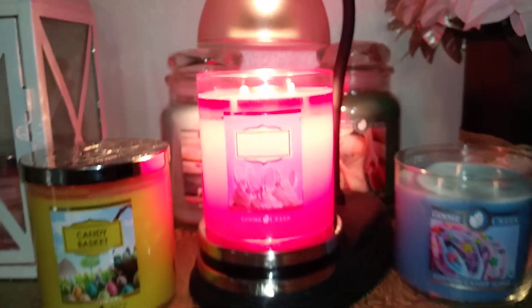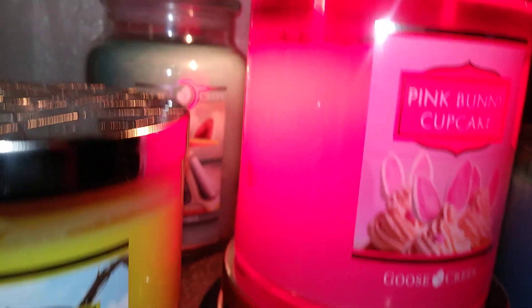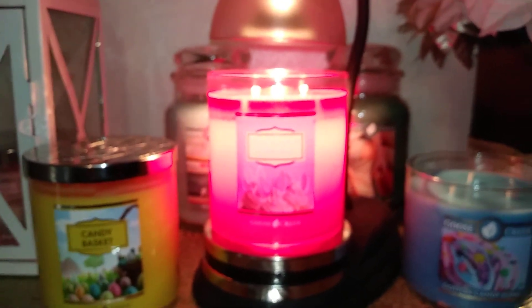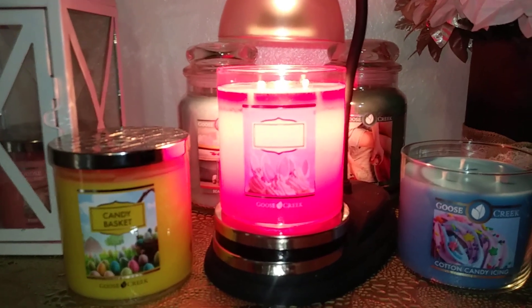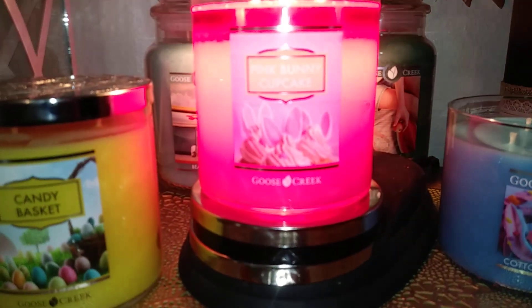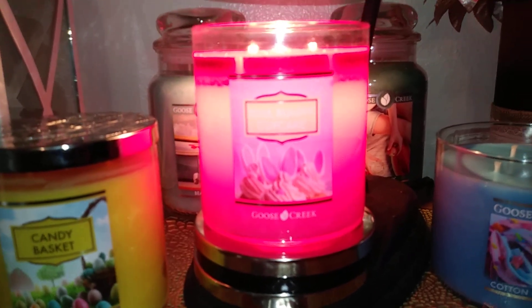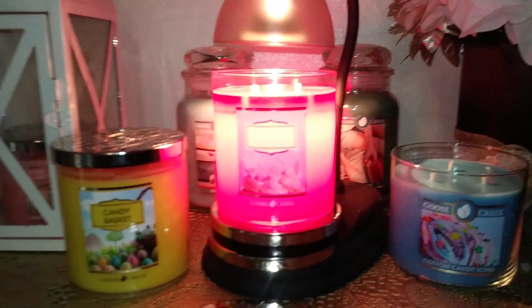It's very festive and fun for Easter and spring. It's a beautiful color — actually more red-pink than what you can see on camera. It's just a really pretty color. If this sounds good to you, I'd check it out — at least get one, because you can't go wrong with a Pink Bunny Cupcake candle. Seriously, it's almost Easter and almost spring.